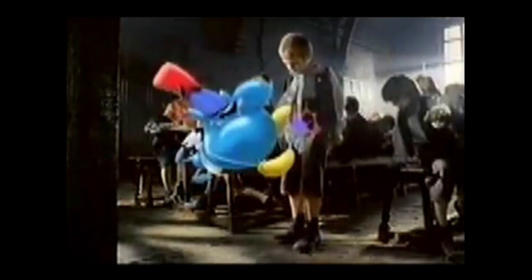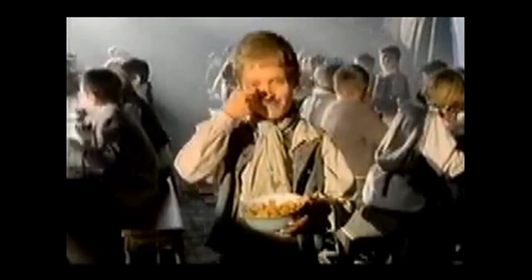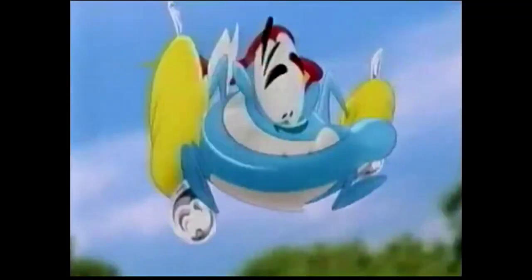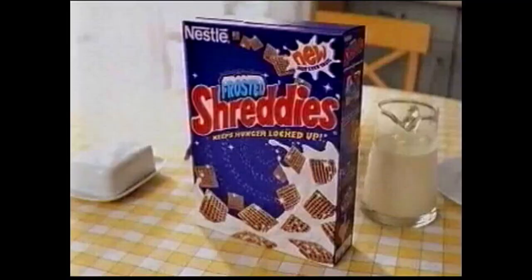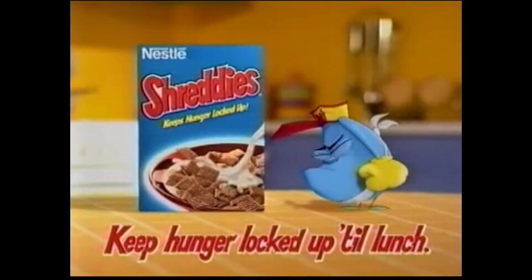Hey, sir — can I have some? Hunger strikes! Good boy. Take my Shreddies with layer upon layer of whole wheat and great taste. Shreddies keep hunger locked up till lunch. Shreddies and Frosted Shreddies — keep hunger locked up till lunch. My Ben was doing so well till — oh dear, he just took his eye off the ball. Hunger strikes! He hadn't had his Shreddies. And now there's a new way to deal with hunger — new Frosted Shreddies. Keep hunger locked up till lunch.